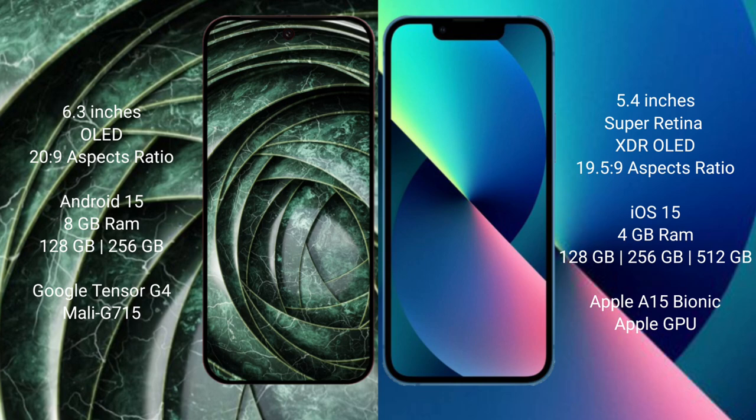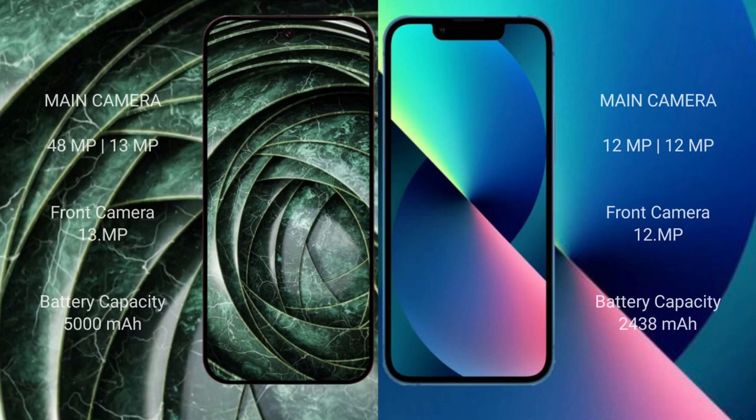For cameras, the Google Pixel 9a features a dual rear camera setup with a 48-megapixel main lens plus 13-megapixel, and a 13-megapixel front camera. The iPhone 13 mini also has a dual rear camera setup with 12-megapixel plus 12-megapixel, and a 12-megapixel front camera.